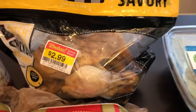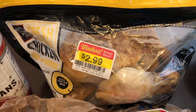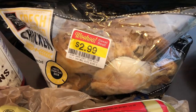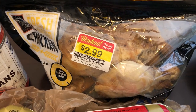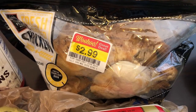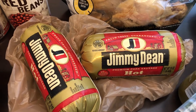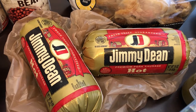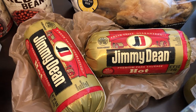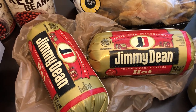I found this chicken in the refrigerated section on clearance for $2.99. What I plan on doing is taking the meat off the bone and using it for casseroles and meals. I also grabbed a couple of tubes of Jimmy Dean hot sausage. That is my favorite brand — I make soups and casseroles with it — and it was on sale.